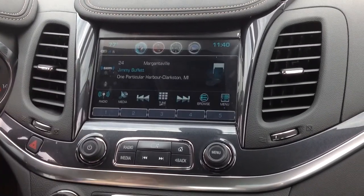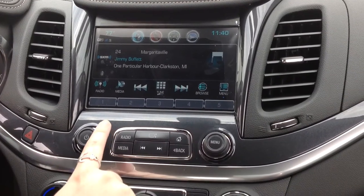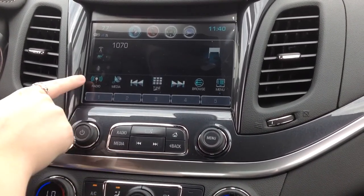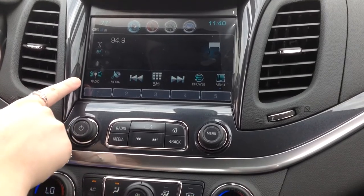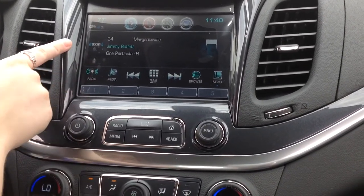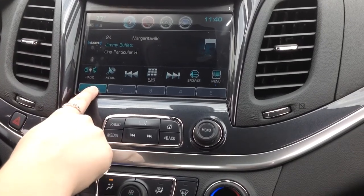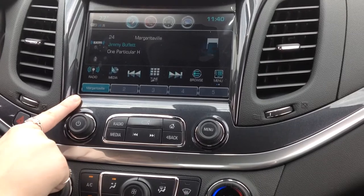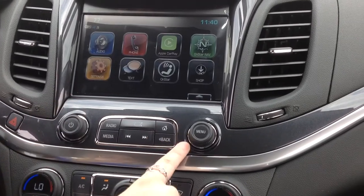If you go here to audio, you're going to see you have your choice of different radio stations. You can click the radio button to see what sources you have: AM, FM, and Sirius XM. If you find a station that you like and want to save, press and hold — it's going to save that station for you. It's as easy as that. We'll go back to the home screen.